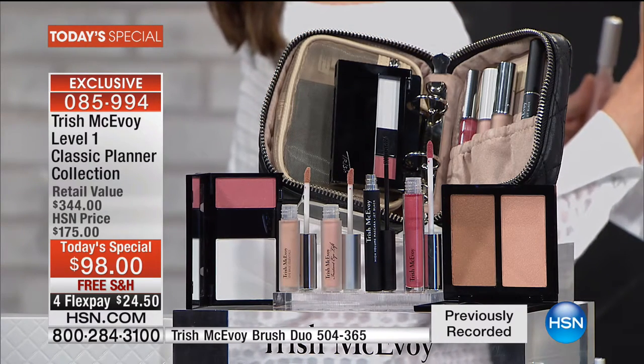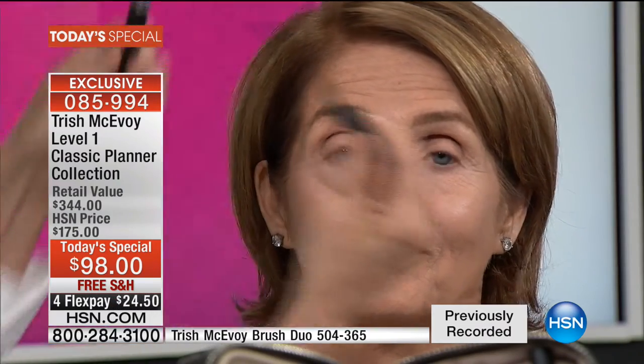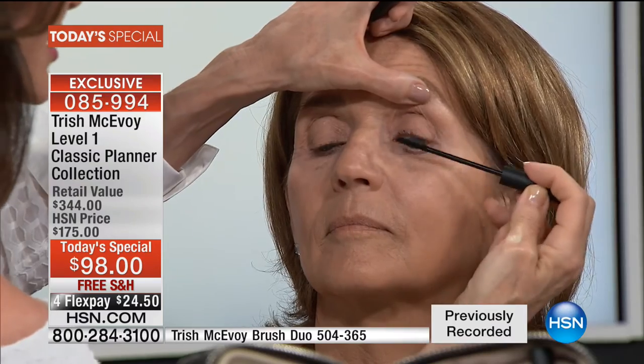I'm applying the instant eye lift, and what this does is it totally eliminates the look of under-eye darkness. We now have the base essential on and the instant eye lift. Look at how dark she was before, and look at her now. The level one planner is made for those of you that don't want to play with a lot of makeup in the morning — you want to do it quickly and get the effect of looking rested.